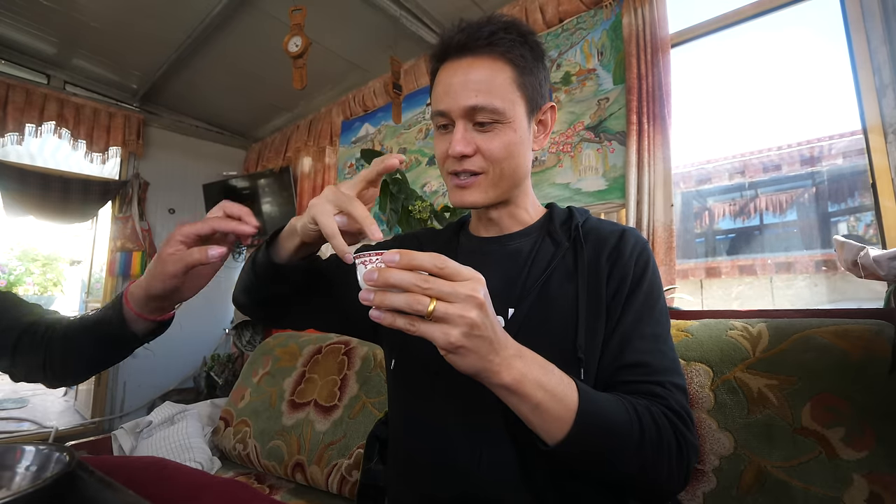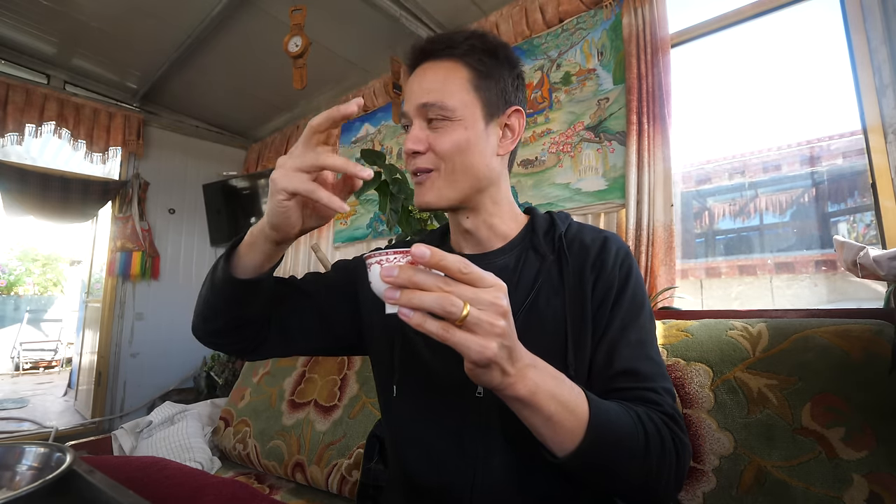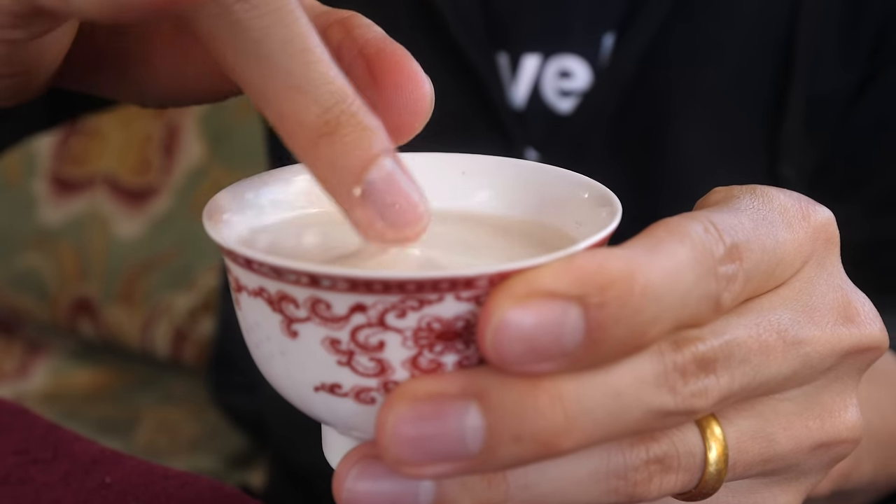So this is what Domo was saying: you traditionally kind of flick it three times with your finger — thumb out, just this finger — and put it in the butter tea. One, two, and then three. And now we can drink the butter tea.